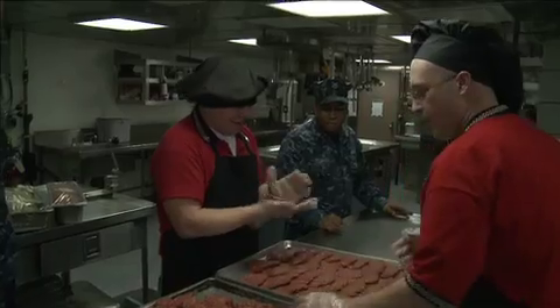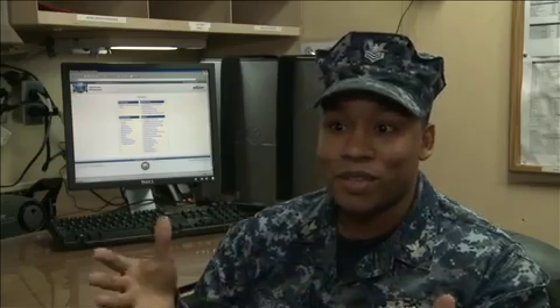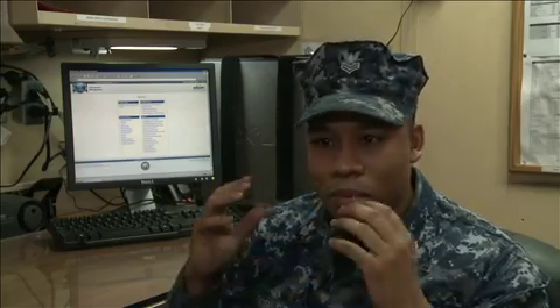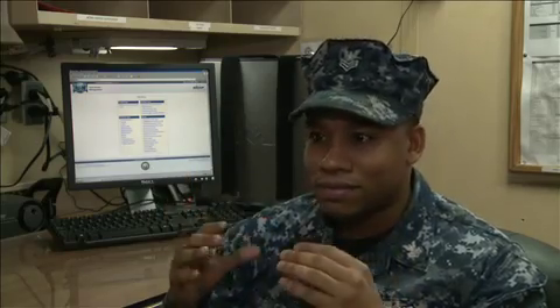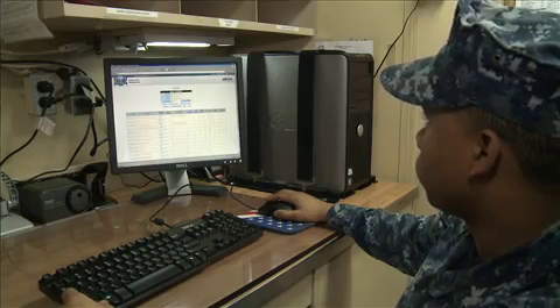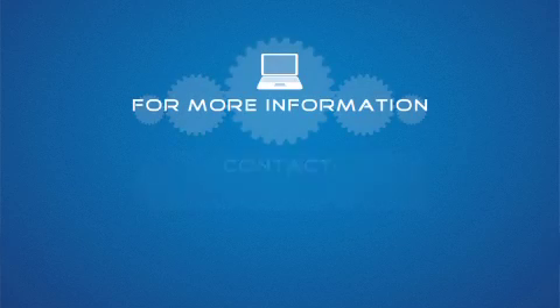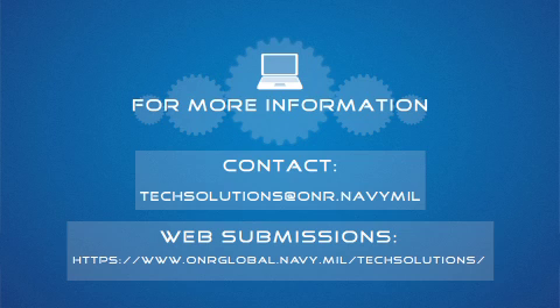Tech Solutions' main focus is improving the quality of life for sailors and marines. All these guys are really helpful — I know most of their first names, so that means we have that connection. I shoot them an e-mail and a couple of minutes later I have a response, and they work with me to make the system better. When a sailor or marine comes to us with a problem, we develop a solution and give it back to them, and they can look at us and say thank you — that means a lot. For more information about ONR Tech Solutions, e-mail techsolutions@onr.navy.mil.